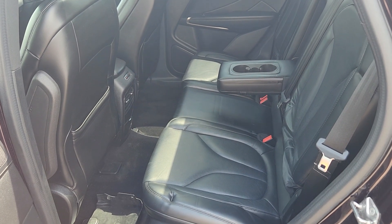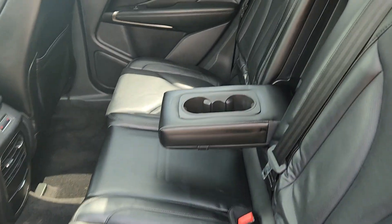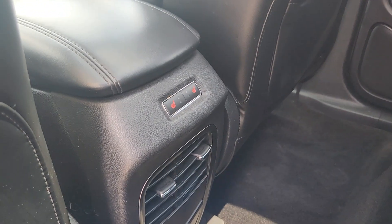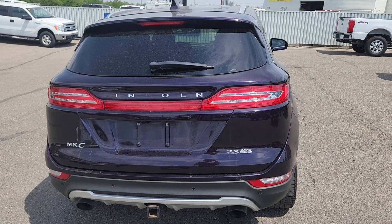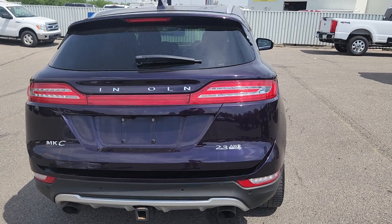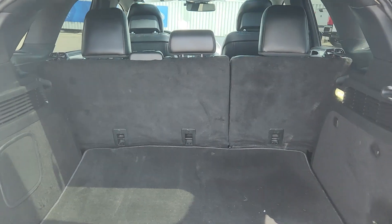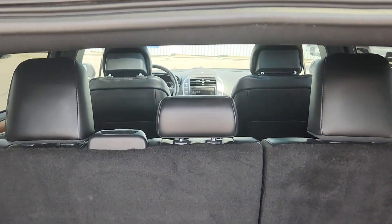In the back you have a three-seater bench made of the same black leather. The center does come down for cup holders and you have heated seats for the back as well. We also have a power lift gate so when you hit the key fob it'll pop up for you, and this row of seats will go down to give you more storage room.